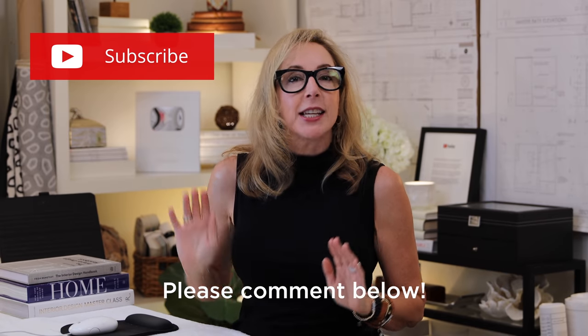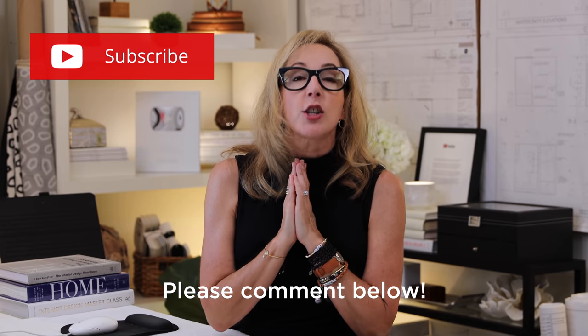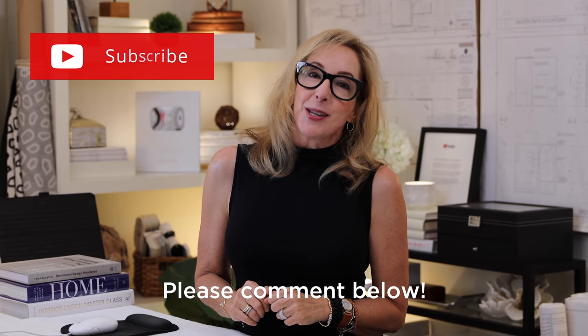I know it's the middle of summer and all of you guys are out traveling, but I have to ask one request: please, if you're watching this video, subscribe, hit that bell, do all those ringing things you need to do to subscribe because it makes such a difference to my channel and it really means a lot to me.